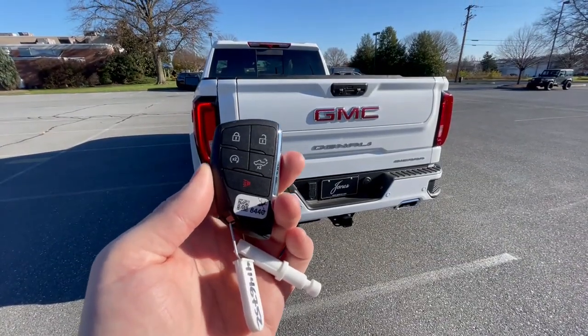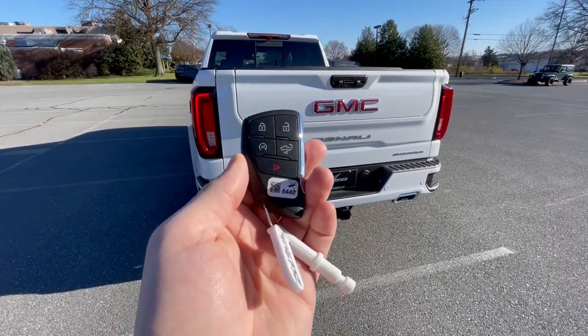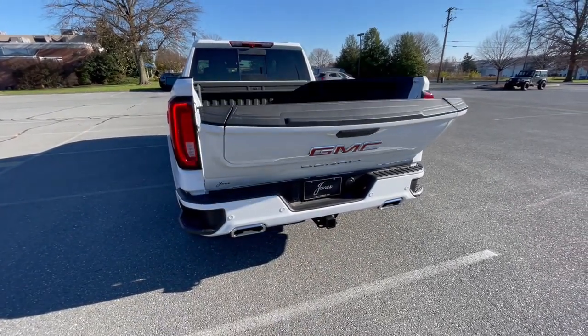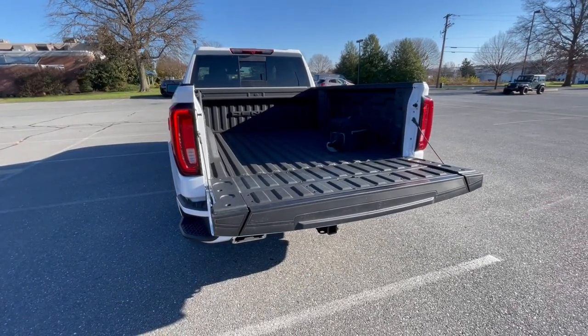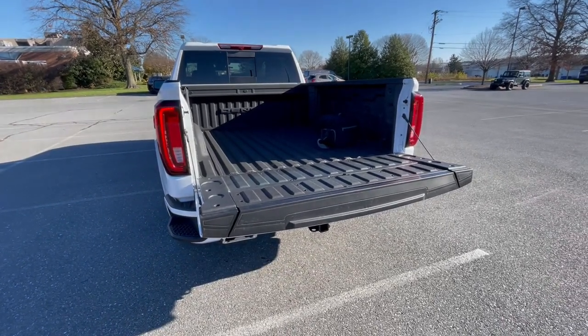Before we move fully into the interior, I wanted to highlight the key fob quickly. In addition to unlock, lock, panic, and remote start, you also have the ability to drop the tailgate from the key fob. That's also a button on the inside, which I'll mention in a bit. There is no button to raise the tailgate, though, unfortunately.